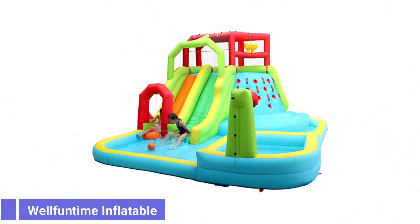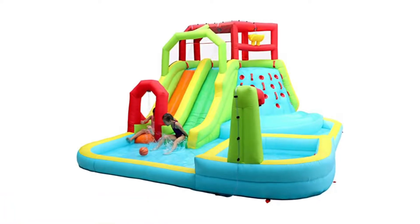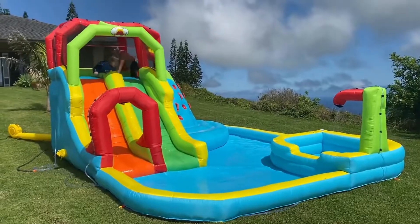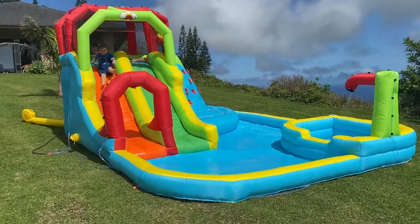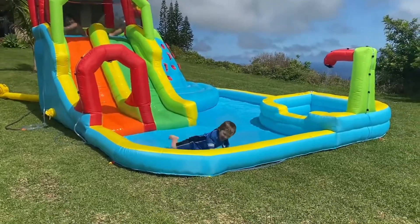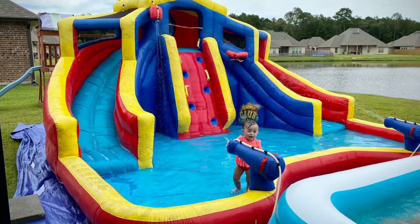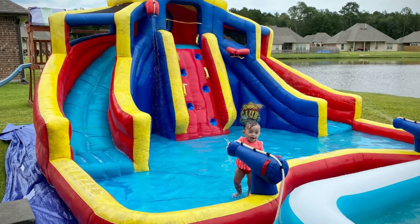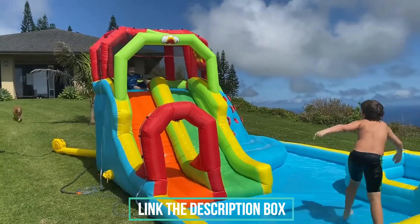Number 5: Welfintime Inflatable Water Slide. Inflatable water parks should pack in as many attractions as possible, and few do this as well as Welfintime. This inflatable kids' water slide, which measures 16 feet by 13 feet, includes two slides, a deeper bathing pool, and a climbing wall. The park also comes equipped with an impressive number of sprayers that include a bucket-style waterfall and giant arch.